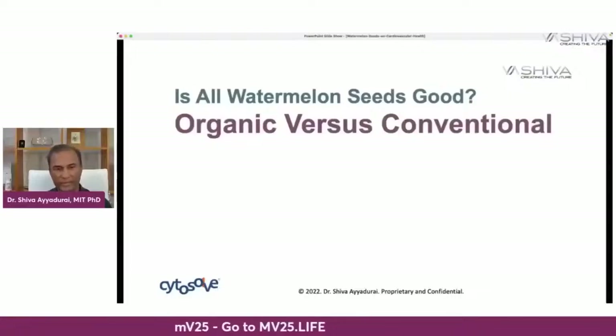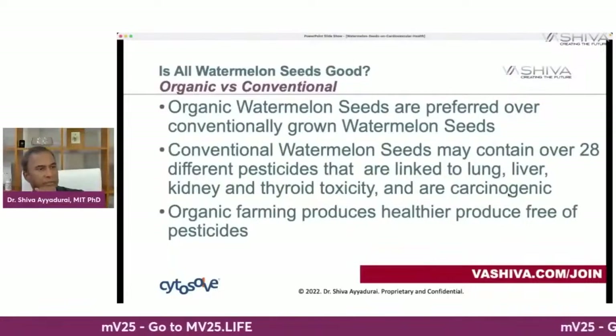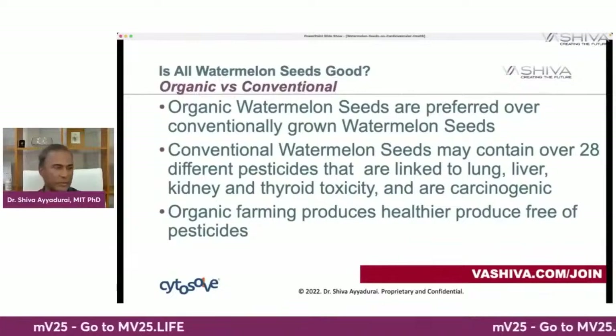Where should you get your watermelon seeds? Organically grown watermelon seeds are preferred. Conventionally grown watermelon seeds may contain over 28 different pesticides linked to lung, liver, kidney, and thyroid toxicity and carcinogens. Organic farming produces healthier produce free of pesticides. Remember, when you see a watermelon without real black seeds, that's an indication it's likely not organic. The ideal is the organic seeded watermelon — that would be my recommendation.